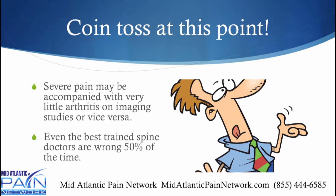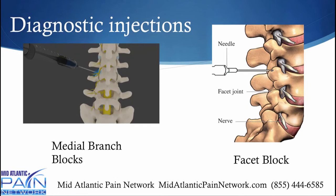It can be a coin toss. Even the best trained, board-certified, fellowship-trained spine doctors get the diagnosis wrong 50% of the time as to why somebody is having back pain. You may have very severe pain with just a little bit of arthritis, or vice versa. So a diagnostic injection can be very helpful.